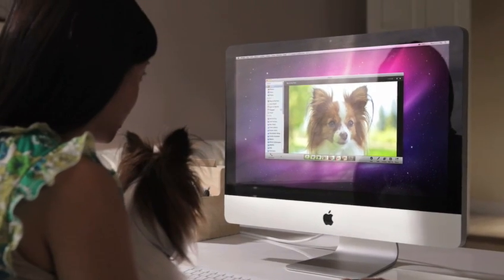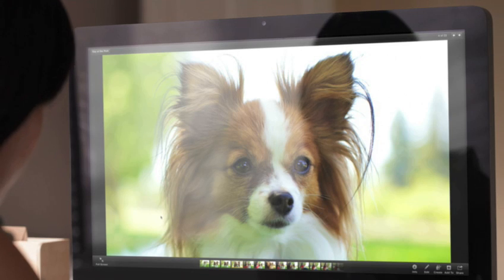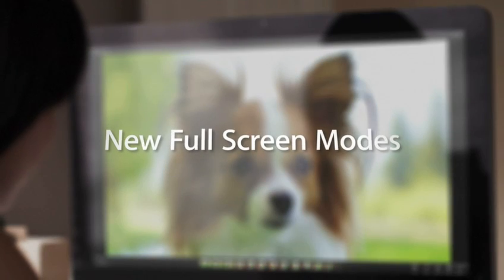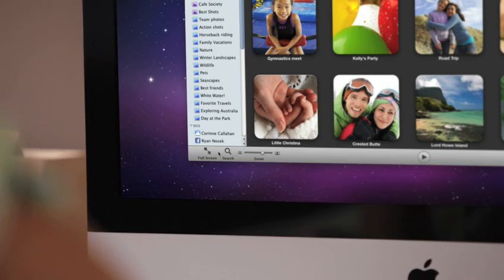Some things look good small, but some things look even better when they're bigger. That's the idea behind the new full screen view in iPhoto. Jump right to full screen with a click.